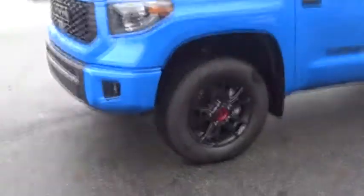the Tundra is the perfect mix of power and efficiency. Come take a test drive today.